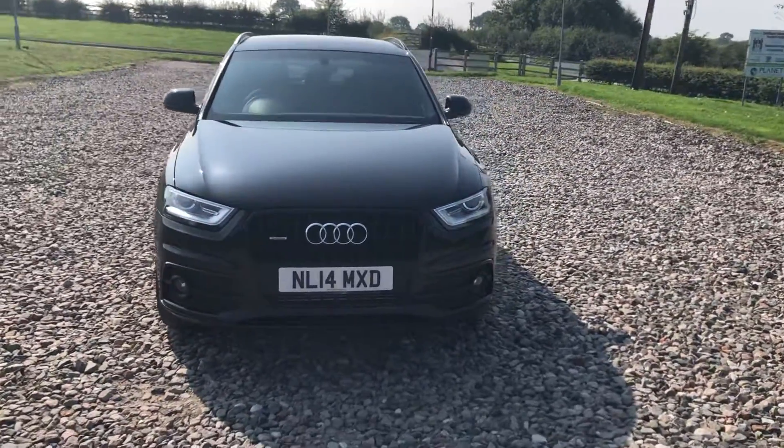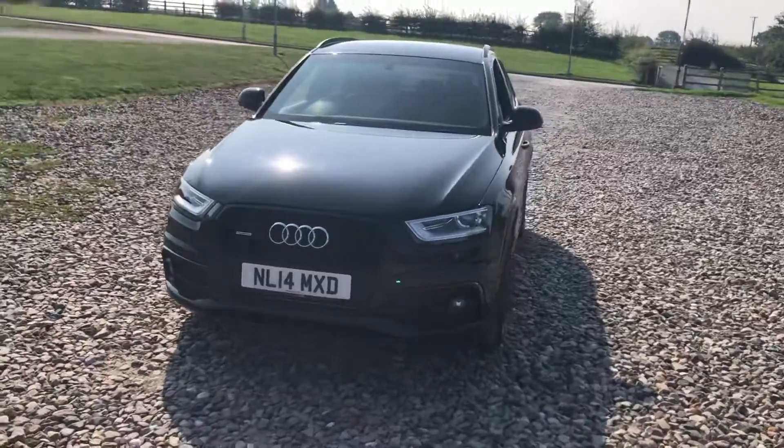Quattro four-wheel drive, full history, new service, new MOT ready to be driven away.